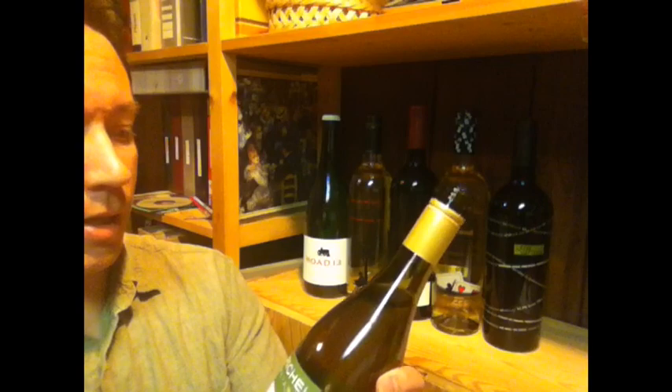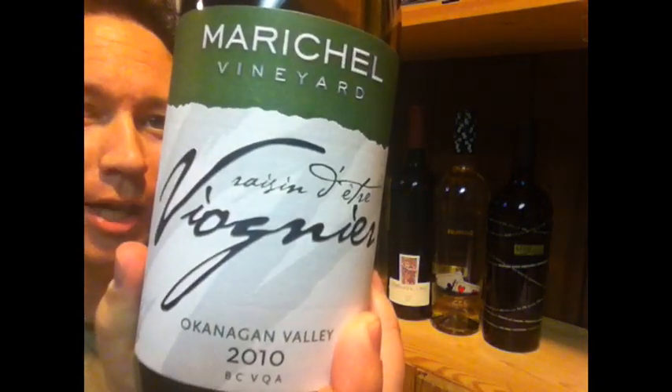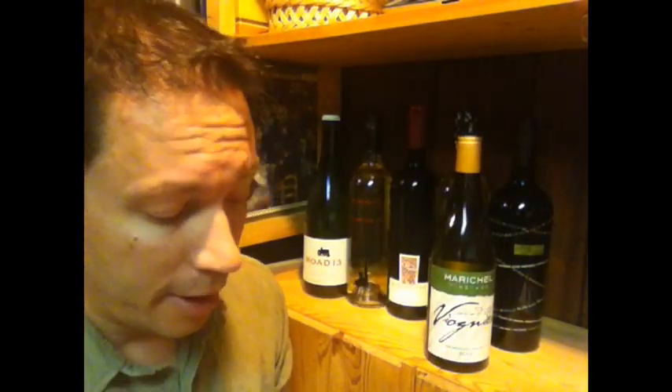Today's wine is Marichal Vineyard's Raisin d'Etre, the Viognier from 2010. I've not tried Viognier or anything from Marichal before. It's an Aramata winery and they've been around for a little while. They specialize in Viognier and in Syrah. I haven't tried any of the Syrah — I'm really looking forward to trying it. I think I'm going to buy a few bottles. But let's try the Viognier and see what happens.